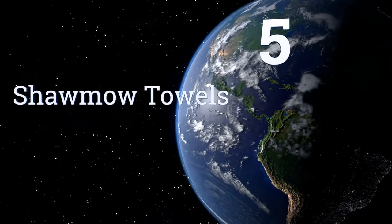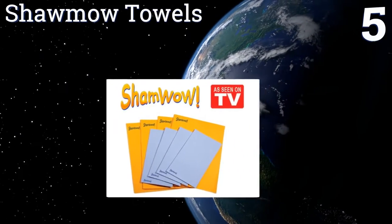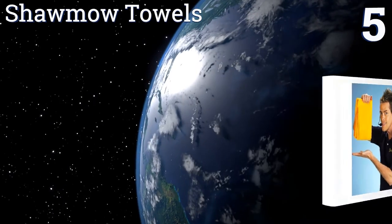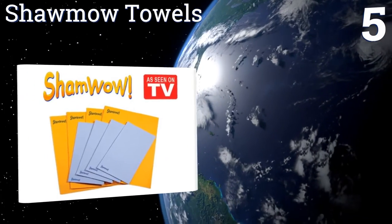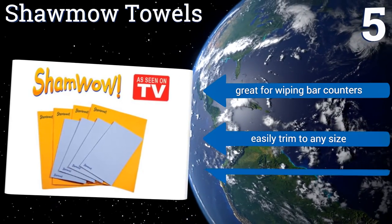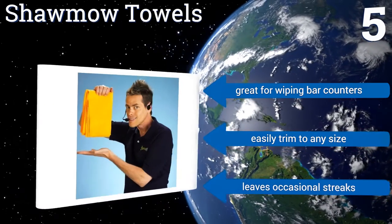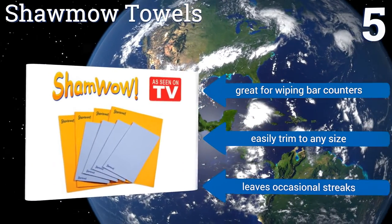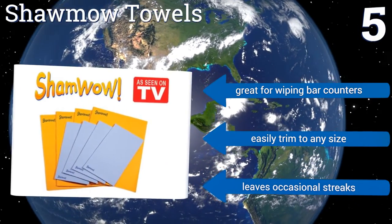Coming in at number five, the famous as-seen-on-TV Sham Wild towels are good for everything from drying a wet dog to toweling off at a campsite to sopping up a spilled glass of milk or juice. They can be machine washed and dried, though air drying will help prolong their working life. They're great for wiping bar counters and you can easily trim them to any size, but they do leave occasional streaks.